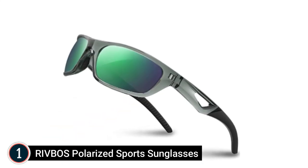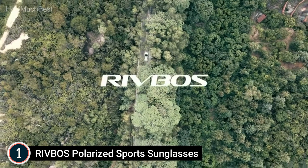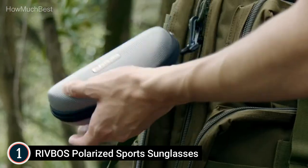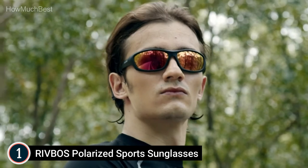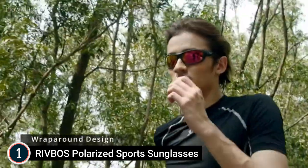The top one on our list, Rivbo's Polarized Sports Sunglasses. Plastic frame, polarized lens, with a 30-millimeter bridge. Make a solid style statement — who says you have to sacrifice beauty for the sake of sport? These sunglasses are designed to make a style statement of their own. Whether it is sports or day-to-day leisure, they can always show your unique design.